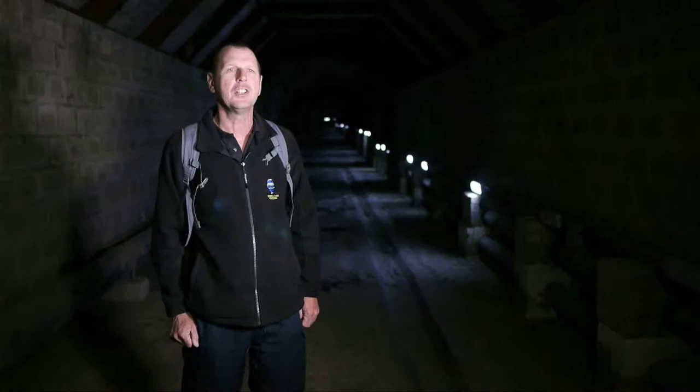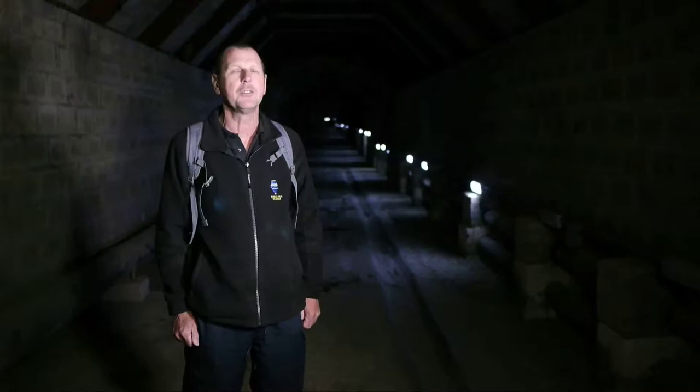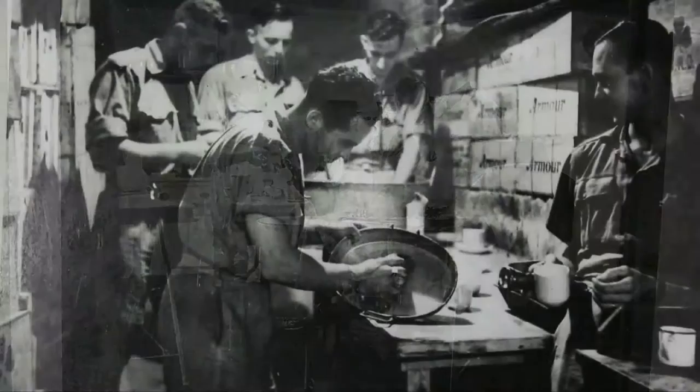Because of the threat of a German invasion on Gibraltar, they decided to build a city inside the rock. There are over 50 kilometres of tunnels in Gibraltar, and most of these would have been used to house a garrison of up to 17,000 soldiers inside the rock with everything they needed to survive. Initially this was for a period of three months, but later that was extended to an entire year.